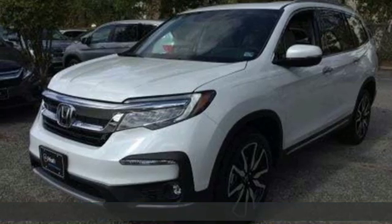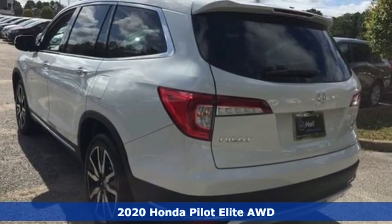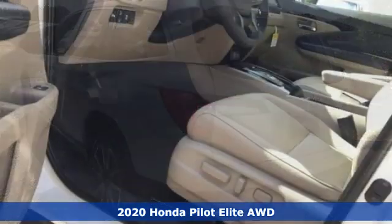Here's a new 2020 Honda Pilot. Style runs in the family — and watch the family run to pile into this roomy Pilot.